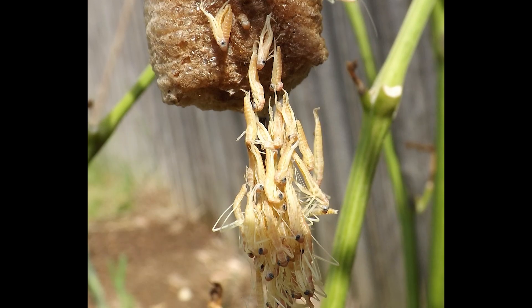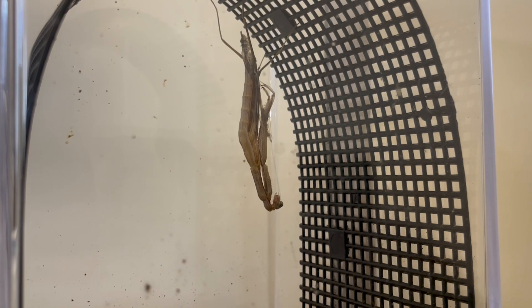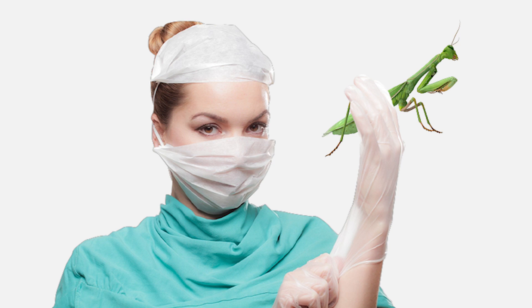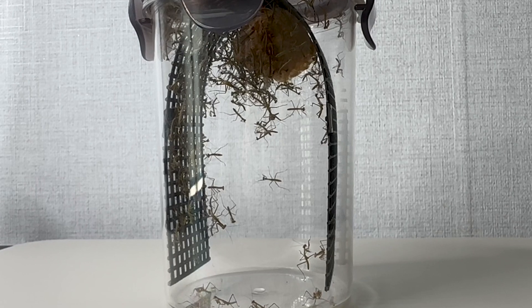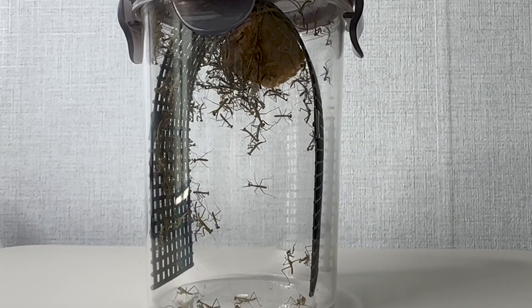The individuals emerging from the egg case go through several molts before becoming adults, and there are many interesting aspects to the structure of a mantis's body. That's all for this video. If you enjoyed this video, please subscribe to our channel. Fishy Science is dedicated to unraveling the mysteries of the world through science.